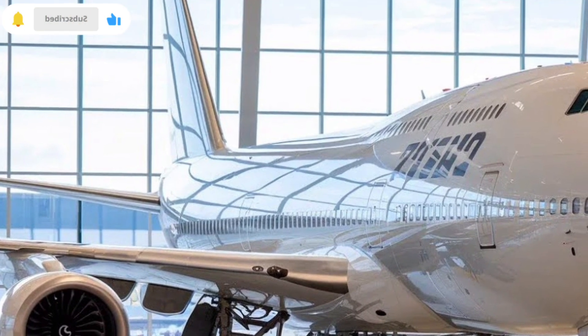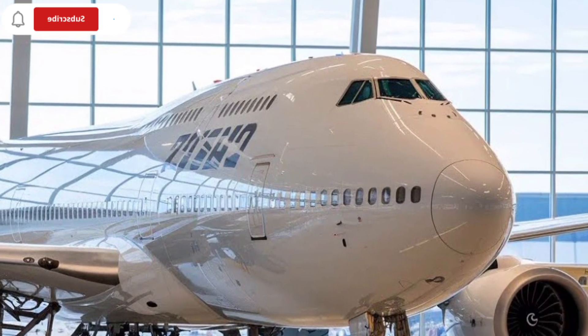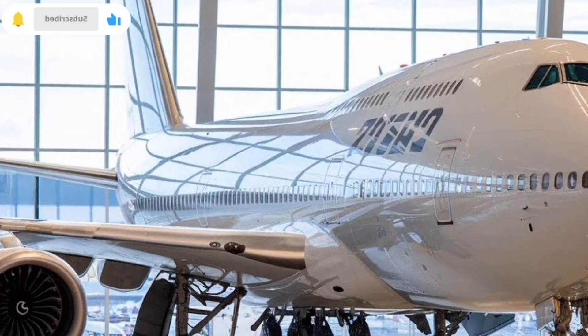This includes aircraft parts, vehicles, industrial equipment, and emergency relief supplies. In many cases, the 747 is the only practical option for transporting such cargo quickly across continents.